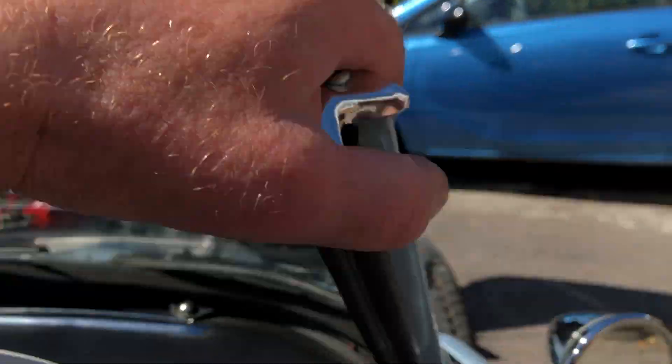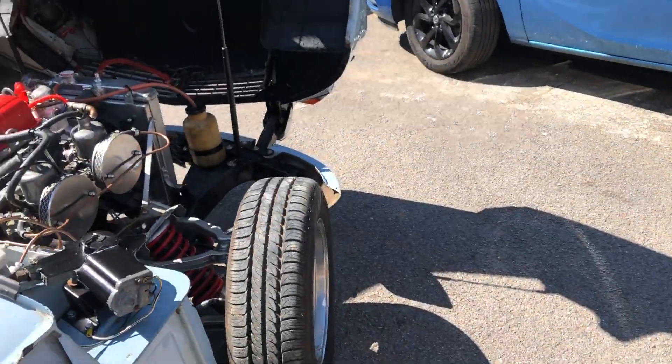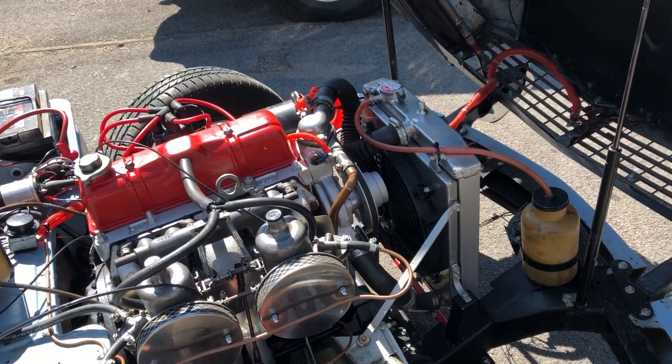The engine is quite responsive. It hasn't been used for some time so it wants a bit of a going-through really.